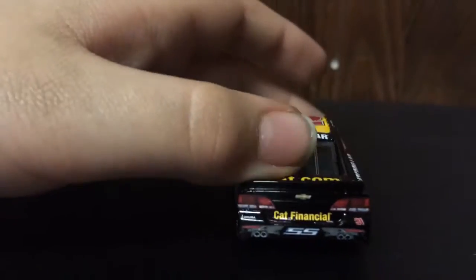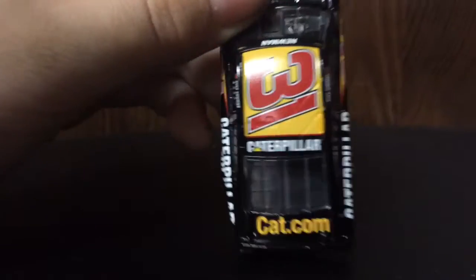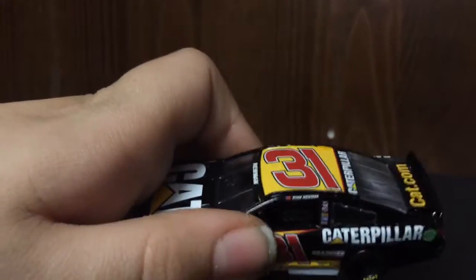Then here on the back, we have Cat Financial, SS, number 31. We also have Akuma on the back. Then Cat.com on the deck lid, and Caterpillar on the roof. Number 31, Ryan Newman.